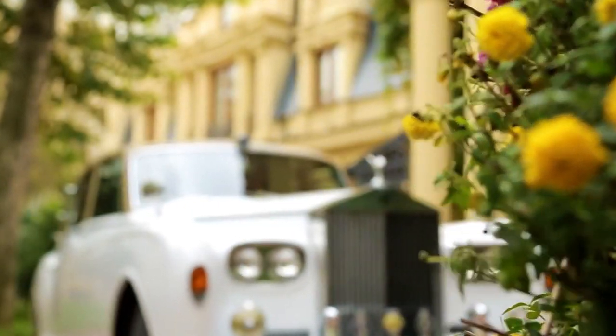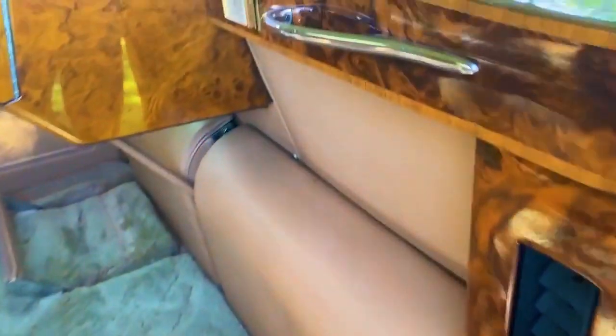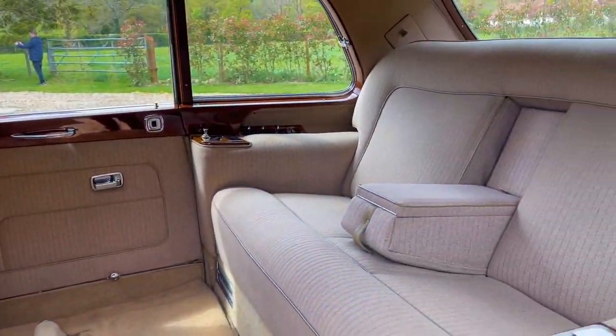When 1989 came, the British already had another engine, which was installed even on the Silver Spirit. It had a working volume of 6.23 liters. In both cases, the engines functioned together with an automatic gearbox designed for four speeds.